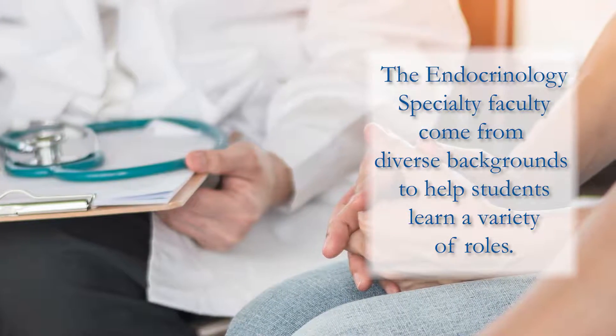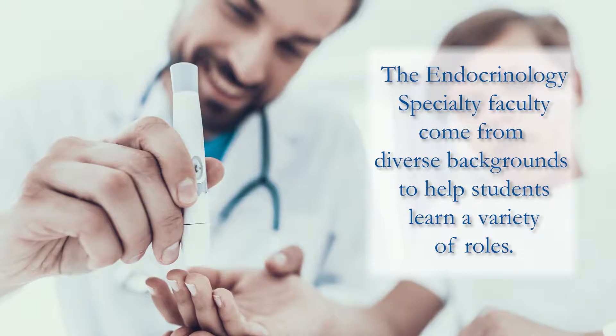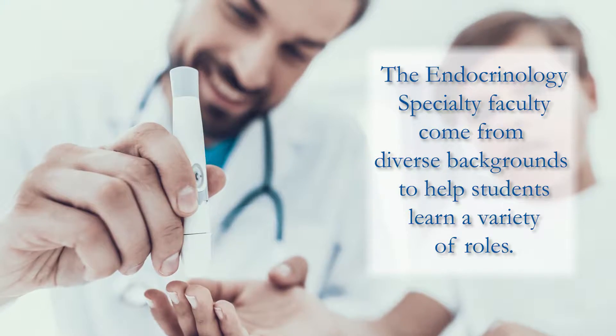The faculty that teach in this program are a variety of experts. There are a lot of physicians from Duke University Medical Center as well as some physicians outside of our institution. It also includes a lot of nurse practitioner educators and people like diabetes educators and nutritionists and other folks who really play into the world of endocrinology as well, so it's a wide variety of faculty providing the education.